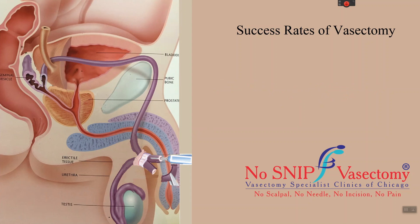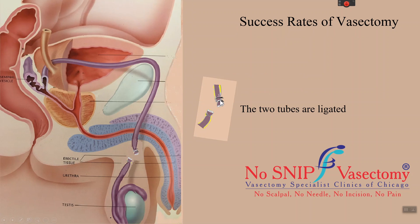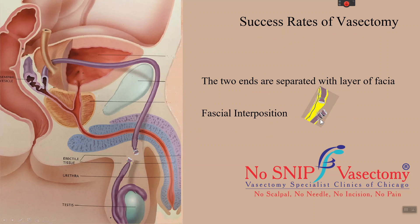During a vasectomy, the vas is disconnected by removing a little piece. The two ends of the vas are then sealed with cautery and closed by an external tie or a ligature. Also, the two ends of the vas are separated by a layer of fascial tissue between them, such that one end is hidden from the other. This step is called fascial interposition.